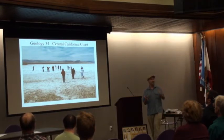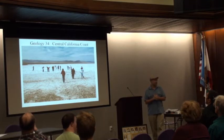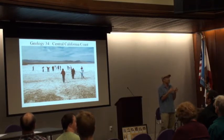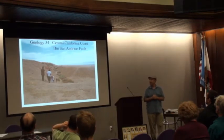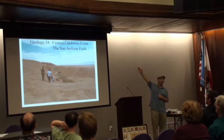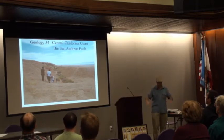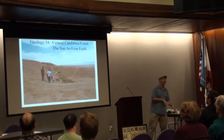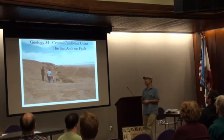Has anybody been to Carrizo Plain? It's an underappreciated, brand new national monument. It has a visitor center open through the San Andreas Fault. We're looking straight down the fault — all those bushes are the San Andreas Fault. You can actually stand with one foot on the North American Plate and one foot on the Pacific Plate, which is sort of fun.